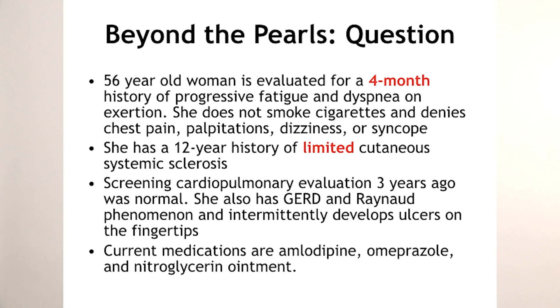Here's the vignette. We have a 56-year-old female evaluated for a four-month history of progressive fatigue and dyspnea on exertion. She does not smoke cigarettes, denies chest pain, palpitations, dizziness, or syncope. She has a 12-year history of limited scleroderma. Screening cardiopulmonary evaluation three years ago was totally normal.